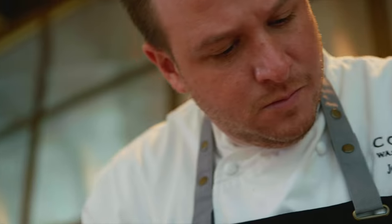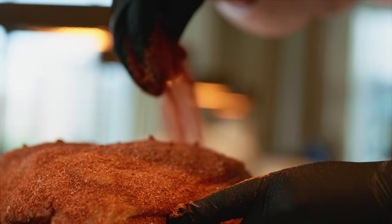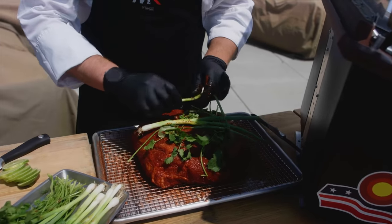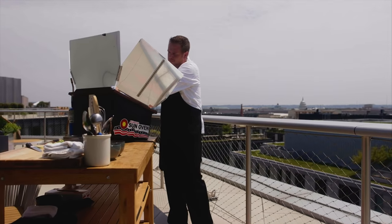This is Chef Josh Murray. Welcome to Summit, the rooftop bar here at the Conrad, Washington D.C. The restaurant at this D.C. hotel, which opened back in 2019, is known for its fresh produce, locally sourced ingredients, herbs grown on site, and as of this summer, an incredible rooftop solar oven.